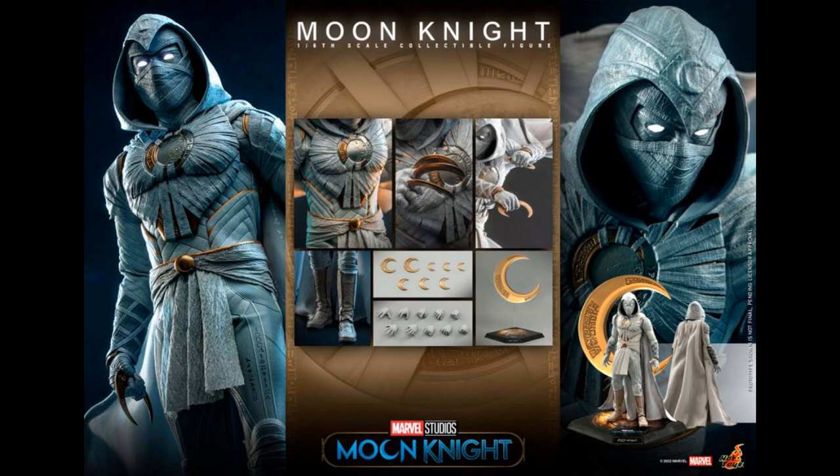You knew this was coming — Hot Toys Moon Knight. There he is. I like the stand — look at the big Crescent Moon stand. It looks like it's on a plastic rod so the moon appears to float. His eyes look like they light up, but it doesn't specify if they do or if that's just an effect for the photography. Hot Toys 1/6th scale Moon Knight — $300. I'm curious about the show, but it's on Disney, so.